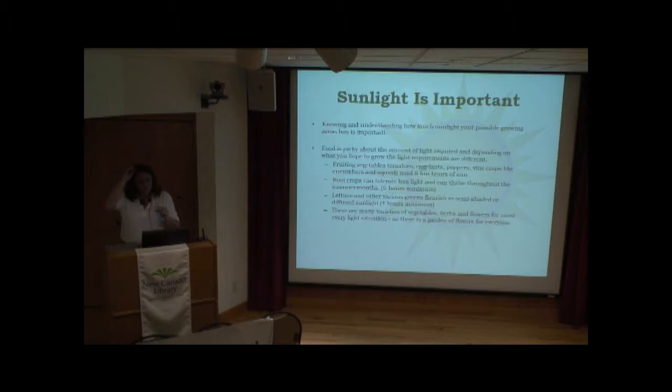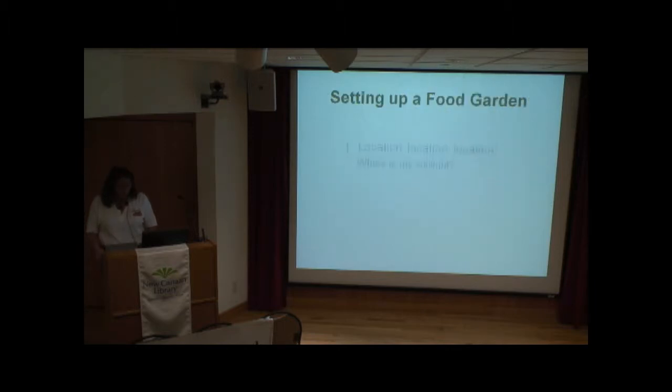Root crops can take a little less sun — about six hours. Lettuce and other greens can take semi-shade or diffused light, meaning if it's not direct sun, maybe it's bouncing off from a sunny area. That's a wonderful place to do lettuce and other tender greens that have a tendency to get burned out. There is a variety of herbs and vegetables for pretty much any sunlight situation, and you can enjoy having a garden.